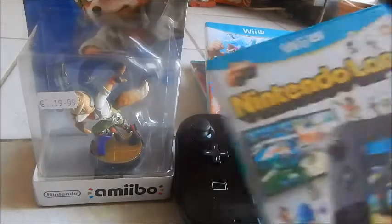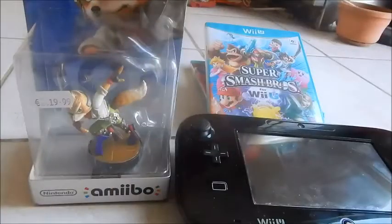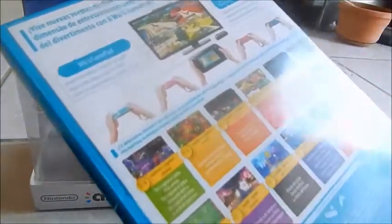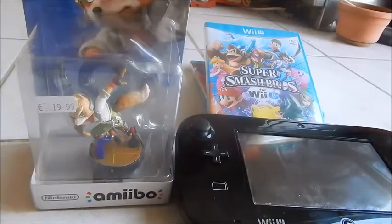Remember this game? Yep, Wii U launch title Nintendo Land. This is around 8 British pounds from most online retailers, which is around 13 euros. But here in Malta this is still — wait for it — 60 euros. Yes, 60.